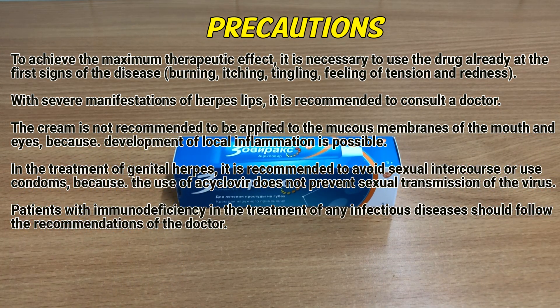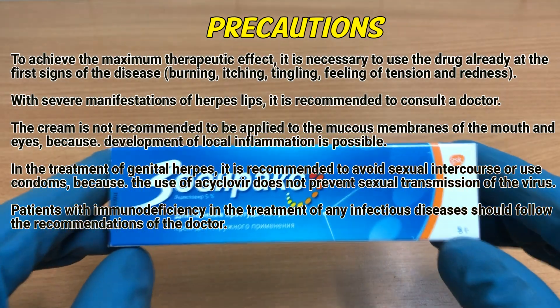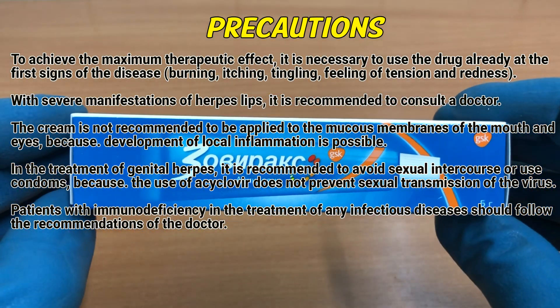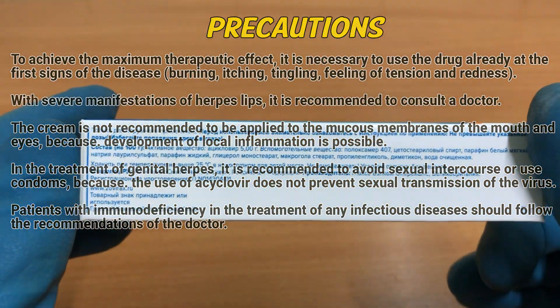In the treatment of genital herpes, it is recommended to avoid sexual intercourse or use condoms, because the use of acyclovir does not prevent sexual transmission of the virus. Patients with immunodeficiency in the treatment of any infectious diseases should follow the recommendations of the doctor.